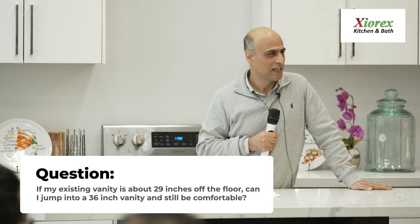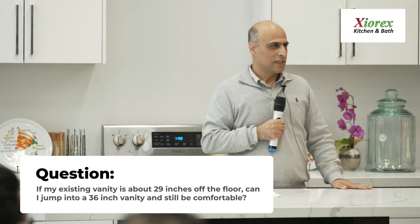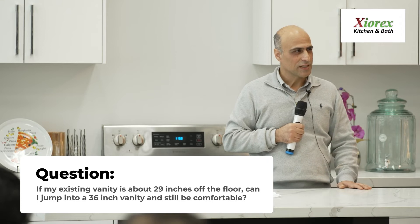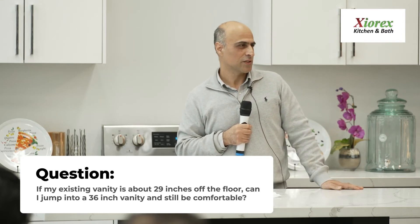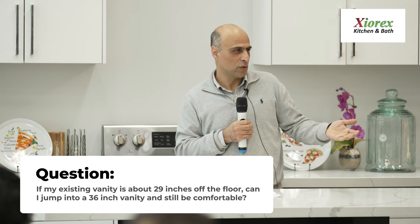Question: If I have an existing old bathroom vanity that's 29 inches off the floor as the top height, can I jump to a new 36-inch vanity? Should I go with a wall-mounted vanity or find something in between?